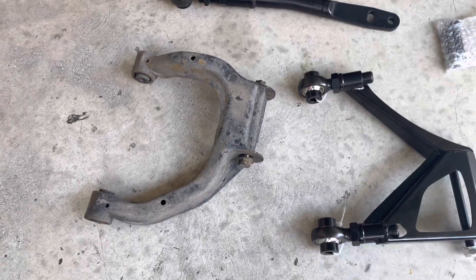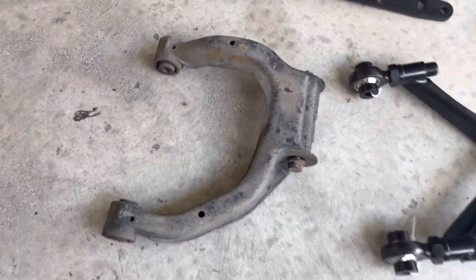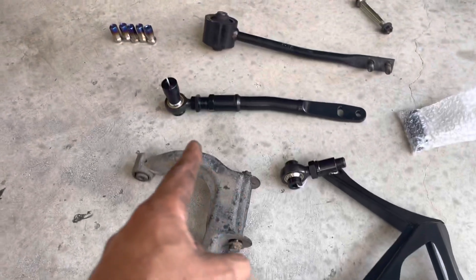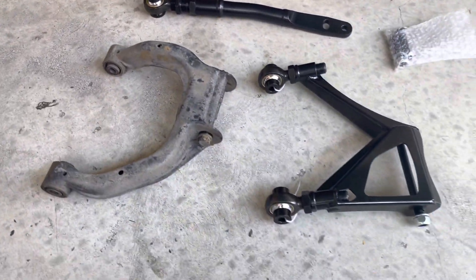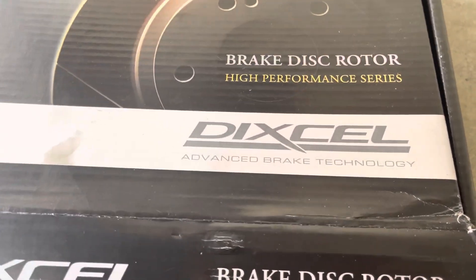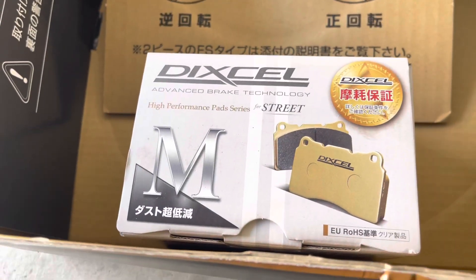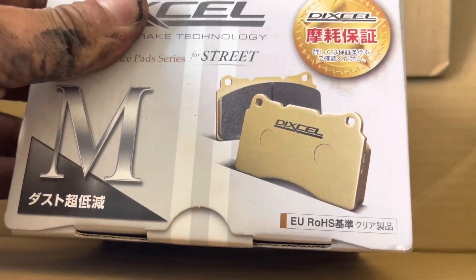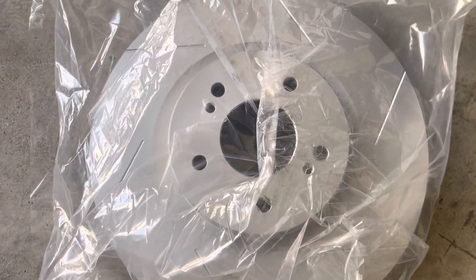We finally got this project underway — all GK Tech V4 suspension, and we got the brakes over there we're about to throw on. As you can see, OEM versus the new GK Tech — tons of adjustment capabilities, front and rear. We got the Dixcel performance brakes, the SD type for the 33 GTR, and Dixcel street pads as well. The rotors are slotted — can't wait to get those on.